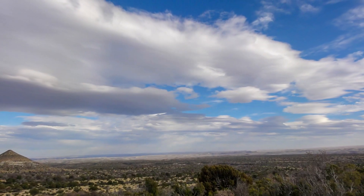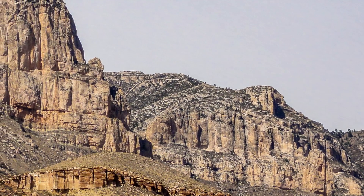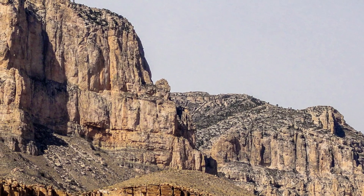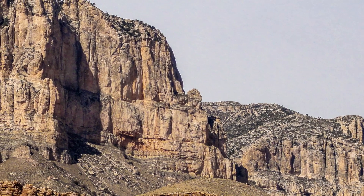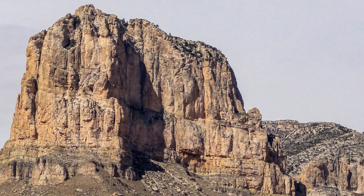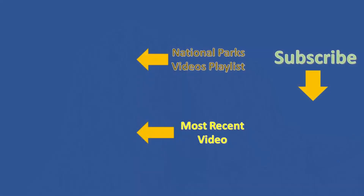Vegetation change is noticeable as we climb deeper into the canyon. Great hiking and seclusion are the calling cards in this park. Guadalupe Peak, Devils Hall, and McKittrick Canyon are great trails. The ranches add a nice touch of history. We are on our way to visit all the national parks in the United States. Check out my blog in the description box below, subscribe to this channel and give it a thumbs up if you like it. Thank you.